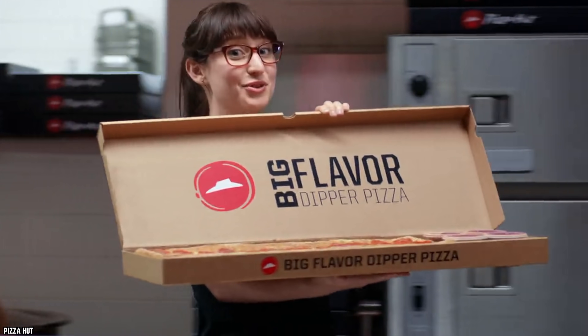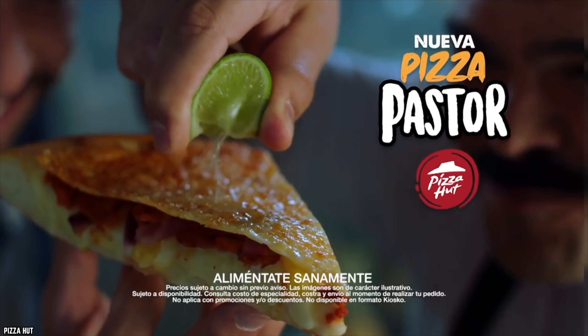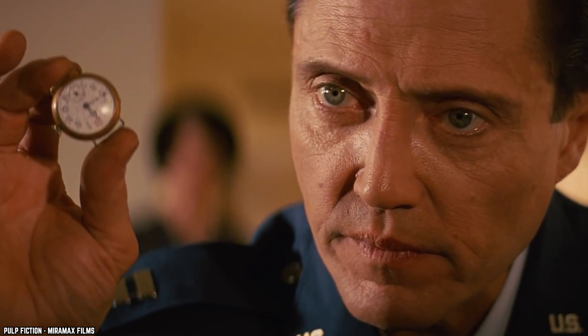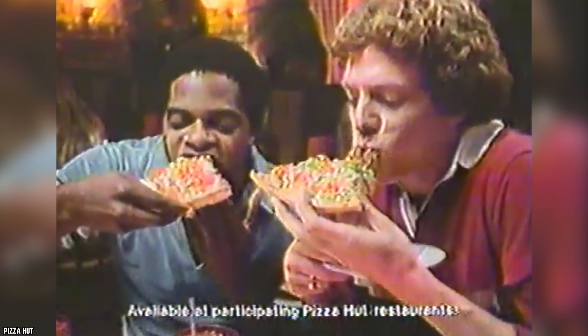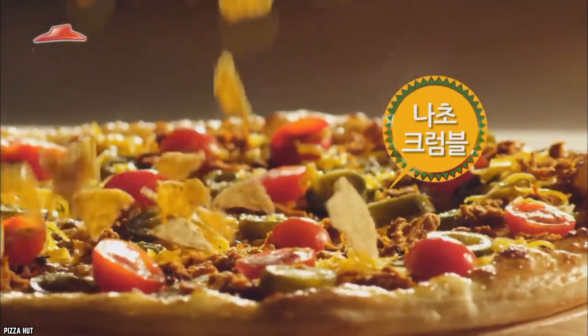There are rumors that some Pizza Hut locations will still make the taco pizza if you ask nicely, but it's not as simple as just placing an order online. For a short time in 2004, it seemed like the taco pizza would be back for good, but Pizza Hut's Fiesta Taco Pizza was short-lived. Maybe one day we'll see the taco pizza on the menu for good.